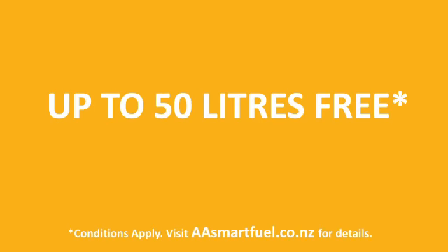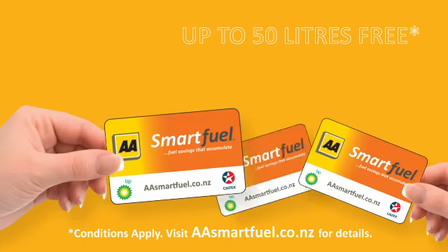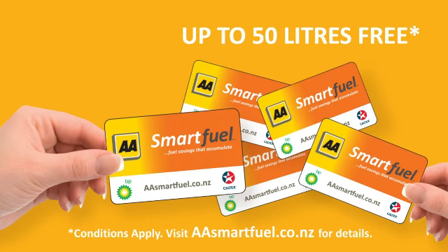Add up all your fuel discounts and dramatically reduce the cost of up to 50 litres of fuel at your local BP or participating Caltech service station. Combine your shopping, your partners, your whole family's and earn fuel discounts even faster.